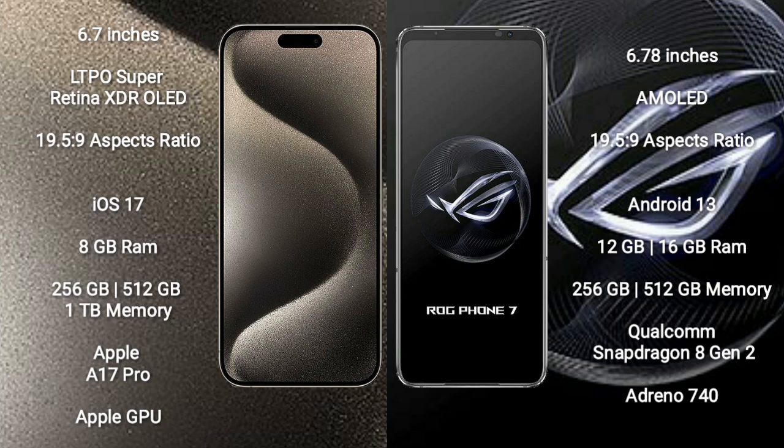The iPhone 15 Pro Max runs on the iOS 17 operating system, while the Asus ROG Phone 7 runs on the Android 13 operating system.